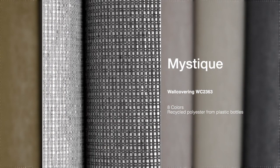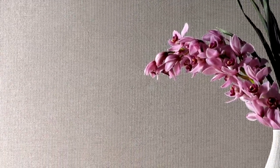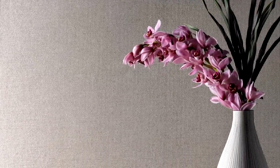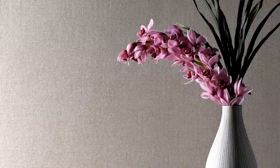Mystique is the latest addition to our offerings of refined classic wall coverings. The simple weave structure is elevated by combining a high luster tape yarn with a matte polyester yarn to give Mystique just a hint of sheen. Mystique is suitable for both direct glue and wrap panel application. The fiber content includes over 65% post-consumer recycled polyester, which is made from plastic water and soda bottles.